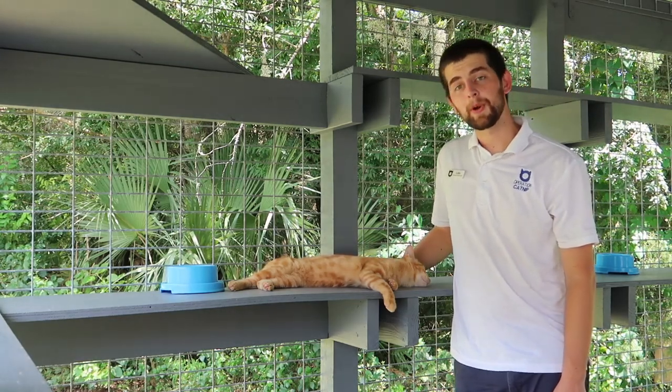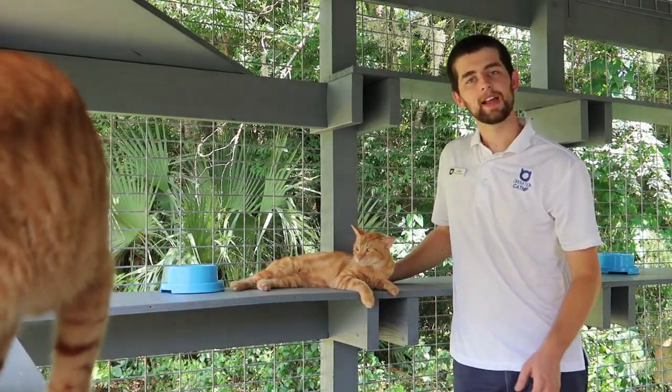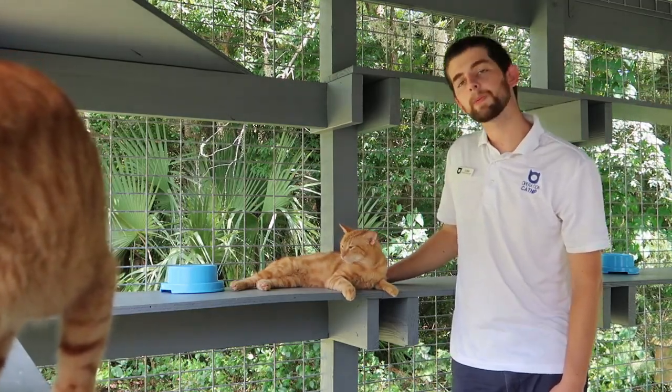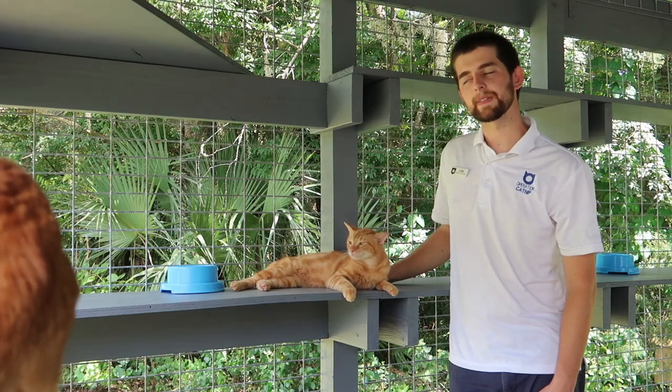Sometimes with our return to field program, we find cats that don't really seem comfortable when we're putting them back at their home. Cats like Bob here — he didn't really seem like he knew where he was — and so we were able to bring him back to our catio and do a little bit more research to make sure that he was going back to the place that he was living.